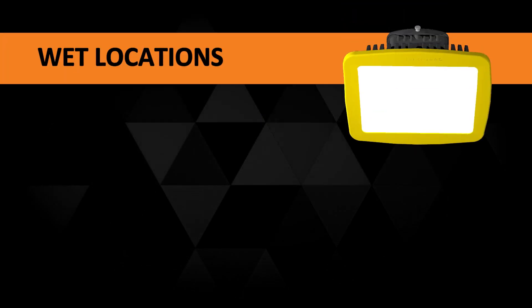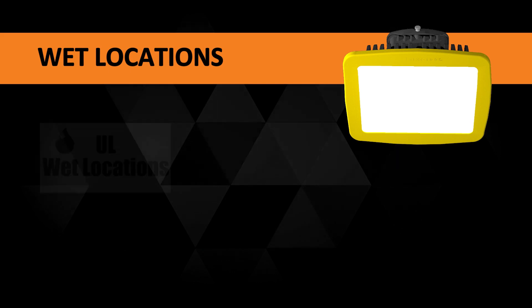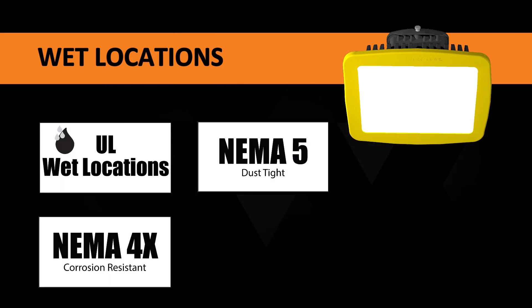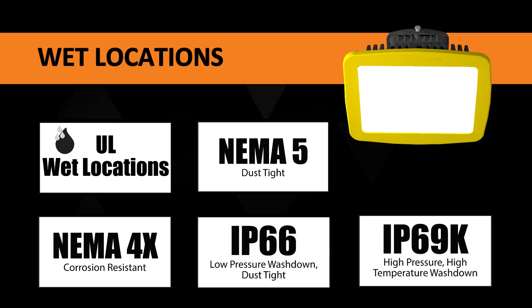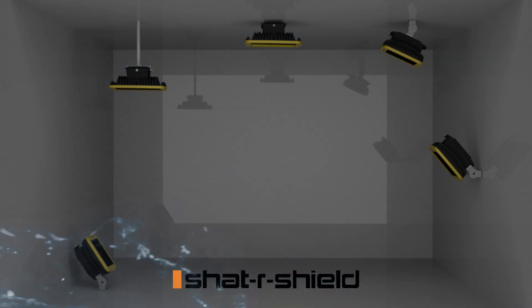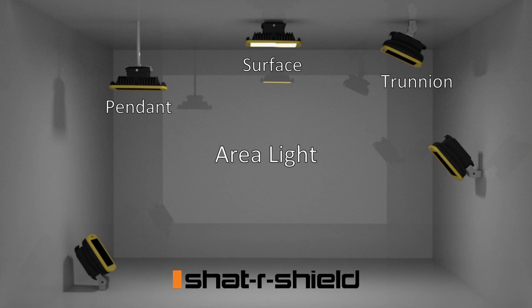The Incoplast LED Hybrid also boasts a certification base including UL Wet Location, NEMA 4X, NEMA 5, IP66, and IP69K, proving its resilience against high temperature and high pressure washdown.